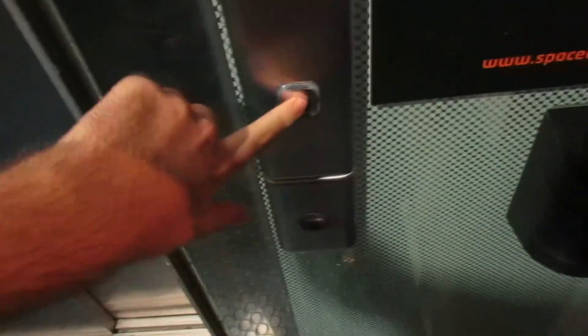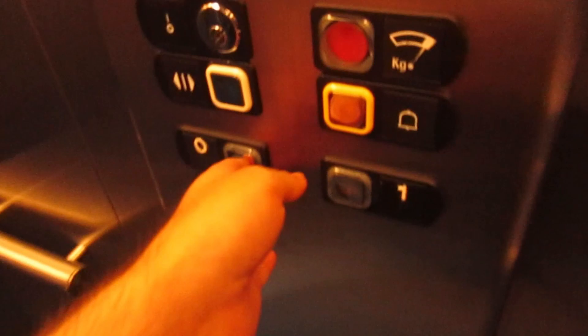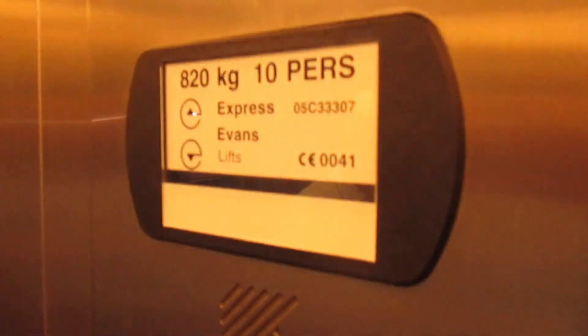This is the other lift at the National Space Centre in Leicester. This is again going to be a down ride only, so I'm going to go down to G. It's an Express Evans. Capacity is 10 persons, 820 kilos, built in 2001.